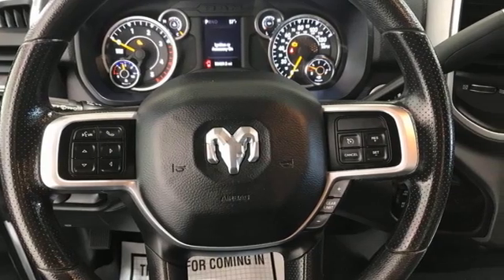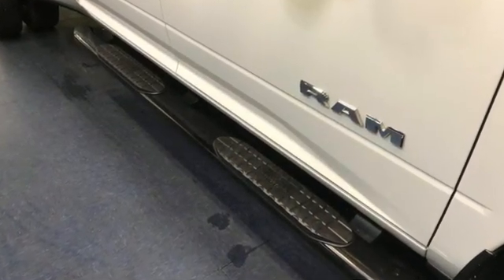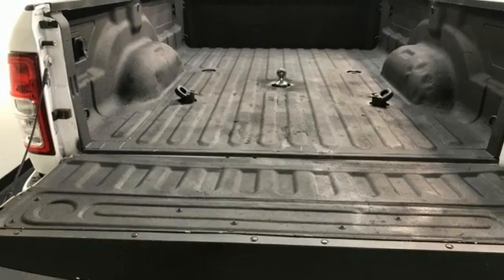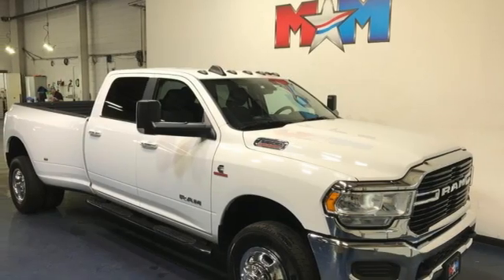Automatic transmission, four-wheel drive, driver selectable mode, trailer brake controller, streaming audio, wireless phone connectivity, manual tilting steering column, trailer hitch receiver, electronic shift on the fly, and V8 engine.